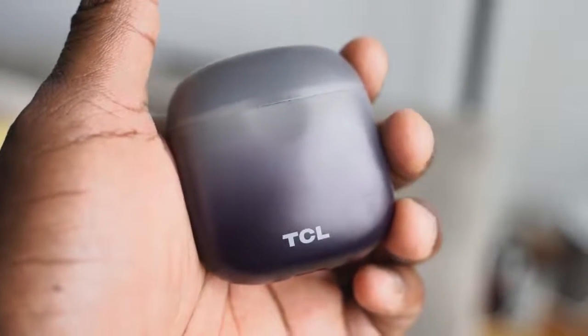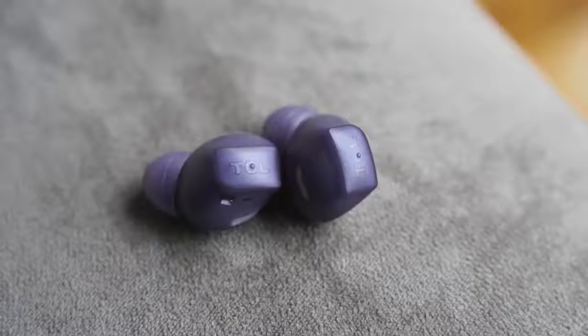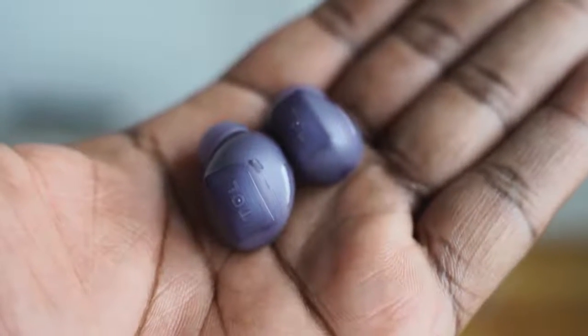In terms of battery life, you're looking at 6.5 hours per earbud, and 26 hours with the case. You also get one hour of use from just 15 minutes of charging, which is great. Audio quality is actually good — a decent overall sound. The lows don't expand too much, but the highs are good and the mids are manageable. Overall a really solid sound signature for the price point.